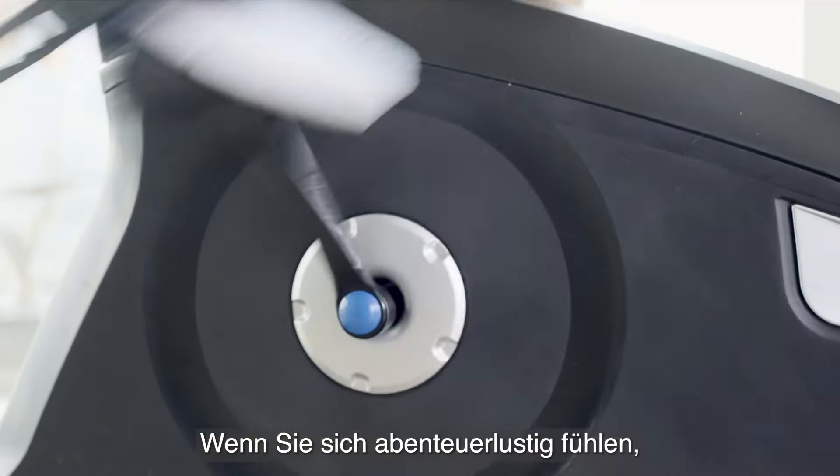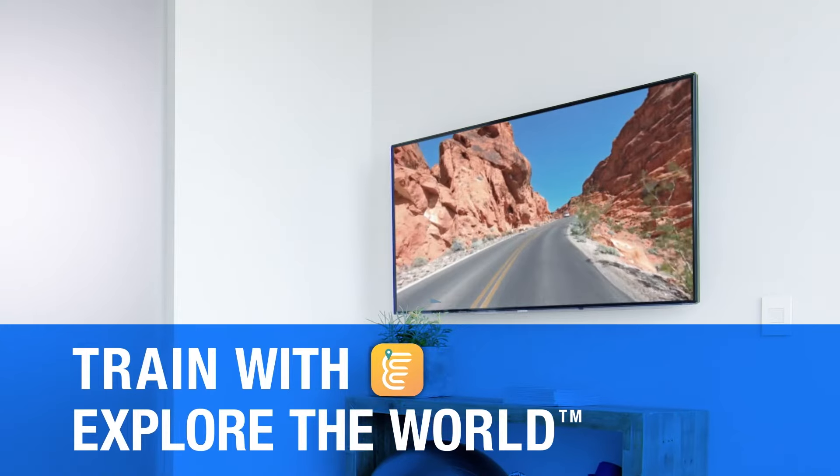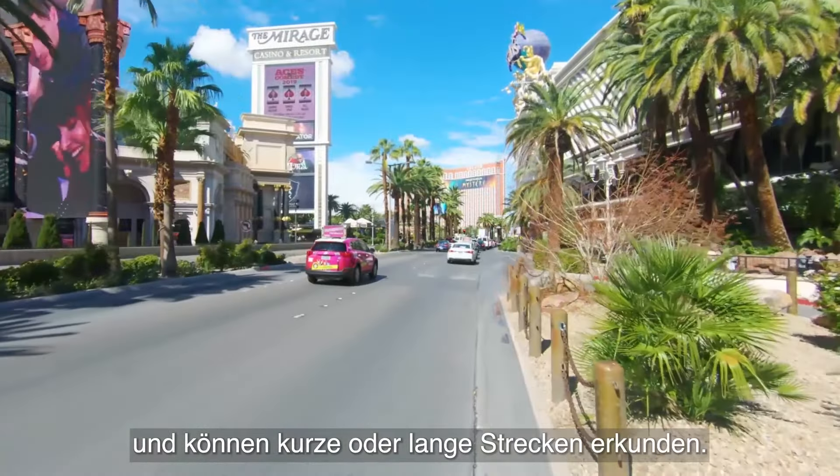When you're feeling adventurous, you can also experience the ultimate mixed reality training app, Explore the World. Travel the world while you train with the amazing new digital fitness experience that lets you explore short and long courses all around the globe.